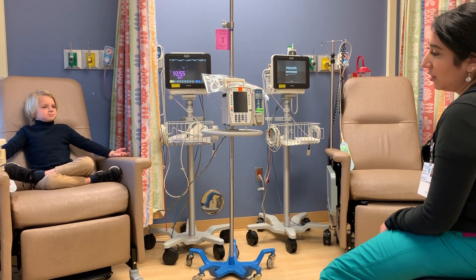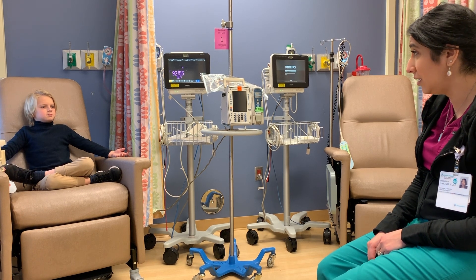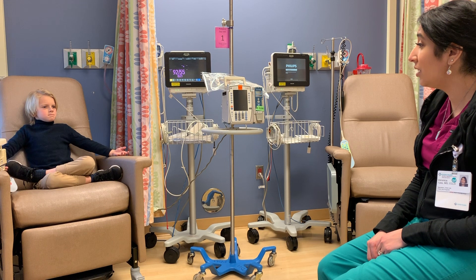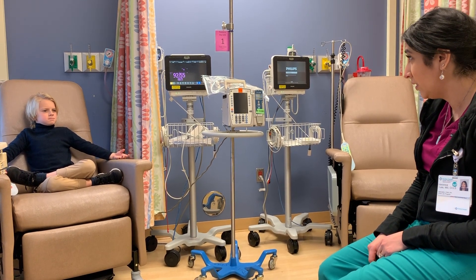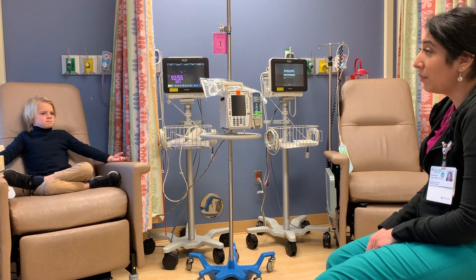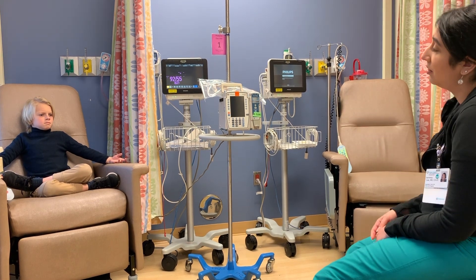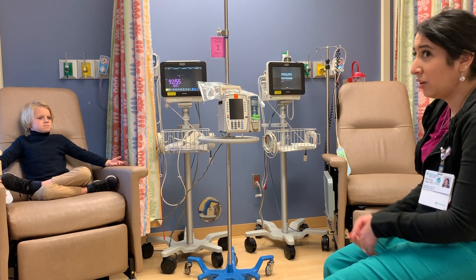Basically, what it's called is a growth hormone stimulation test. They're going to give you some medicine and they want to see how your body reacts to it. The reason that you get the IV is because they need to take some different blood samples today — they'll test you before, when you first get here, and then they're going to give you that medicine and test you at different times during the day.